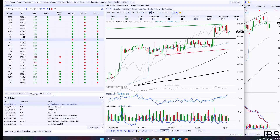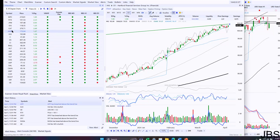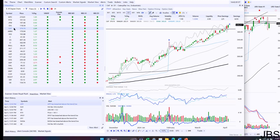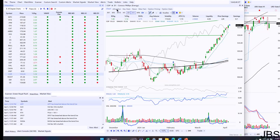GS has been choppy since the breakout. HIG compressing. ABV — oh, that's a breakdown if I've seen one. On the long side, it's really hard not to like anything outside of COP.